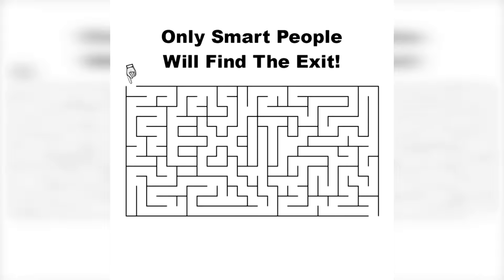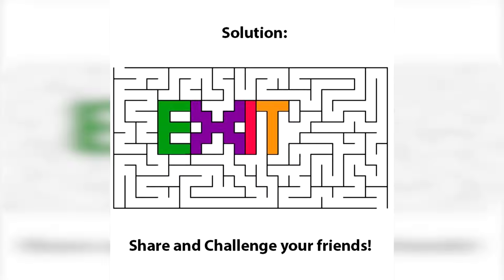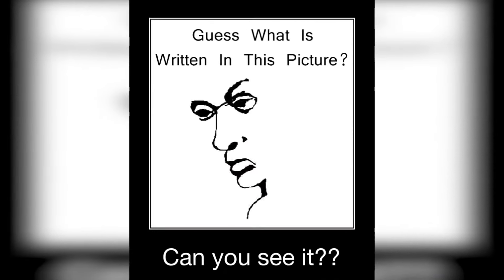Are you able to find the exit in this maze? Only about three percent of people are actually able to solve this. I didn't mean the literal exit — I actually meant the word 'exit,' which is hidden right here inside of this maze. If you're able to find it, I am super impressed and you have really good eyes.